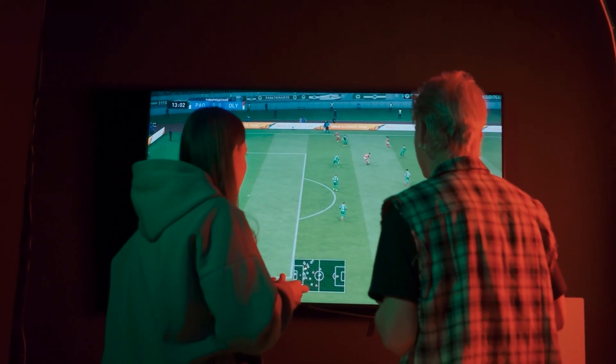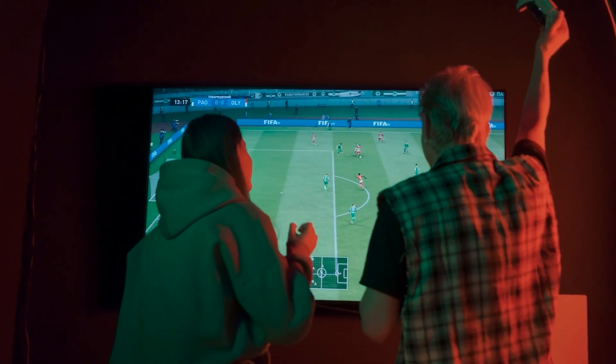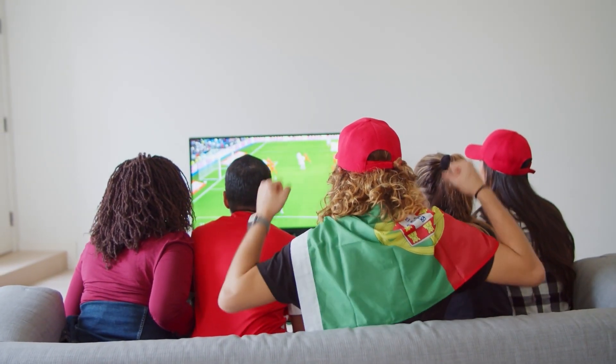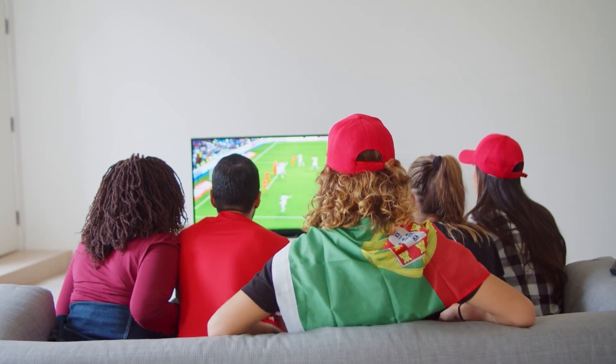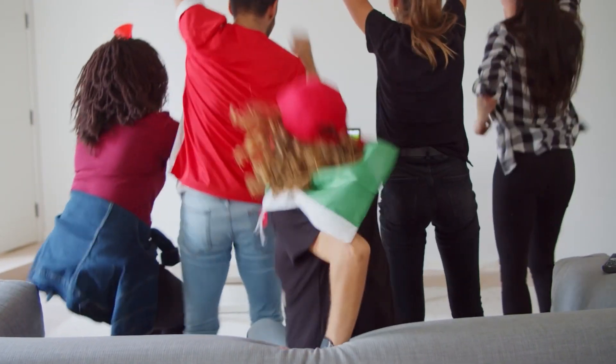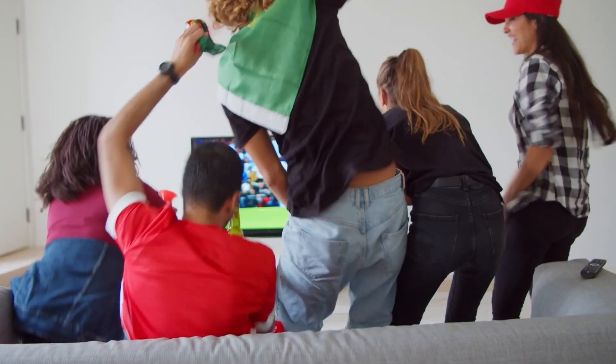It needs to look good, but more importantly, it needs to sound good. The speakers need to be powerful and clear with a deep bass that doesn't drown out any dialogue. This TV does a pretty good job in that department, but you may need to upgrade to a soundbar to improve the sound quality.